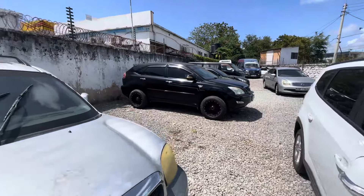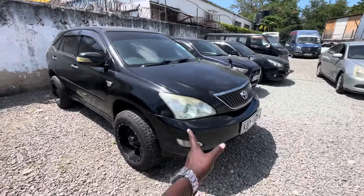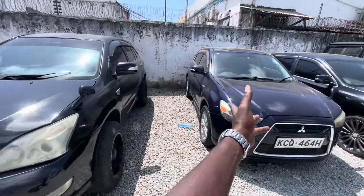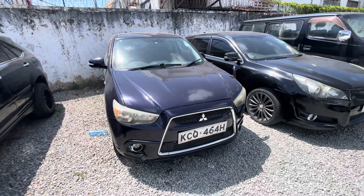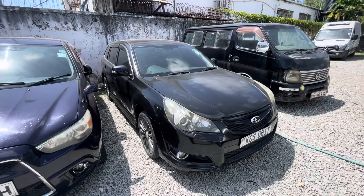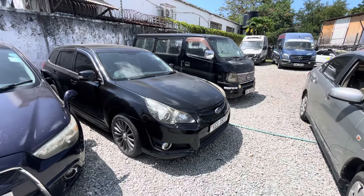I also have a Hurry here asking 1.3 — a very clean car. Then I have an RVR asking 1050 — you walk away with it. I also have a Legacy here asking the same amount, 1050 — you walk away with it. Very, very clean units.